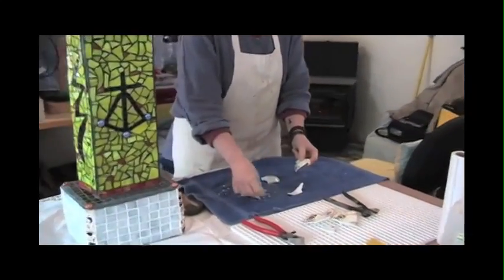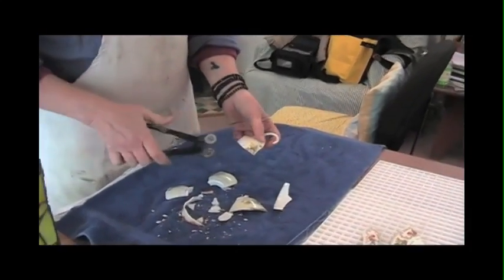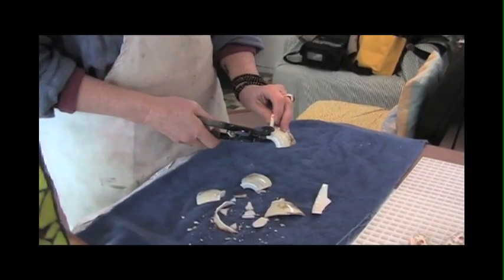I've got a nice handle here that I can save. What I might want to do from here is refine it a little bit further — using my nippers I can cut this handle off.